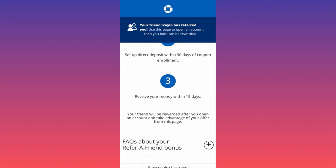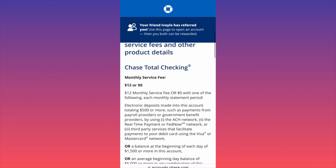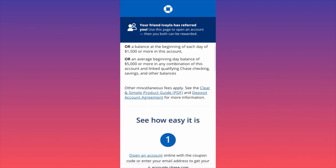After everything is completed and you're approved, you will get your money in 15 days. The important part is that Chase checking accounts, like every major bank, have a monthly service fee. But you can skip the fee if you keep $1,500 as a balance in the account every single day.